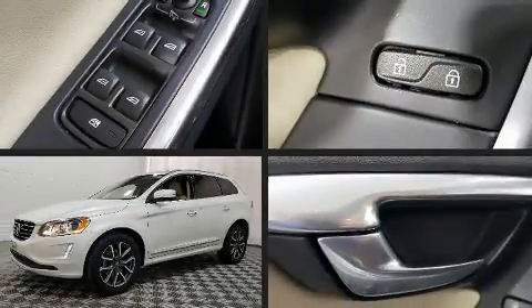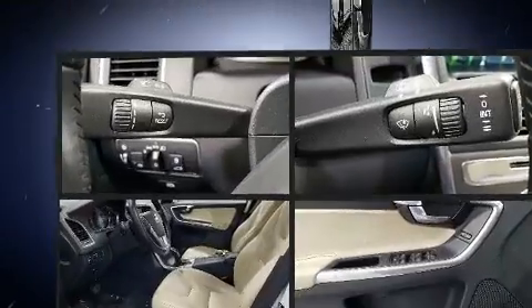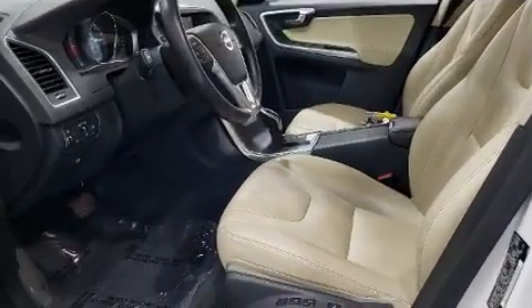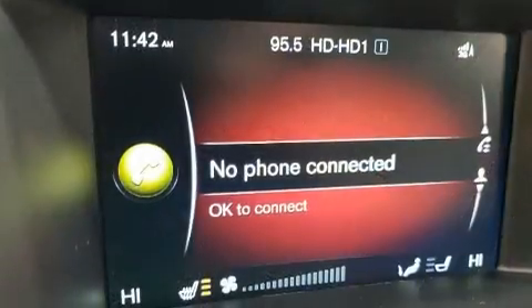Treat yourself to a test drive in the 2016 Volvo XC60. With less than 40,000 miles on the odometer, this four-door sport utility vehicle prioritizes comfort, safety, and convenience.